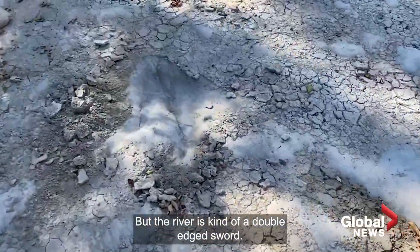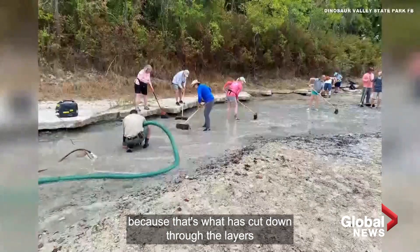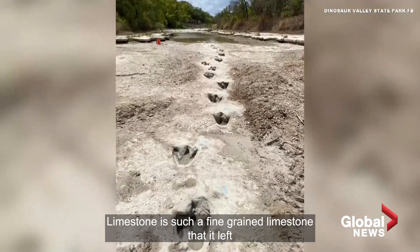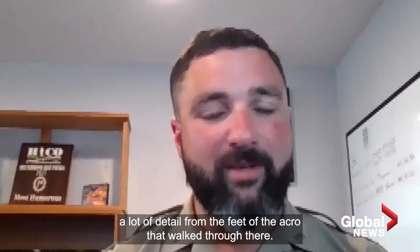The river is kind of a double-edged sword. If there was no river, we would never have found tracks because that's what has cut down through the layers of silt and limestone and sediment to expose the tracks. The limestone was such fine-grained limestone that it left a lot of detail from the feet of the acro that walked through there.